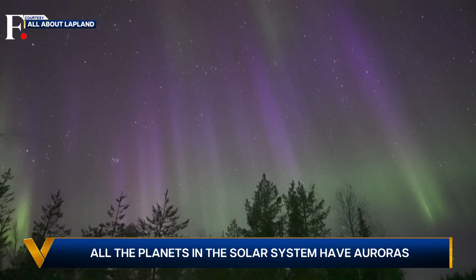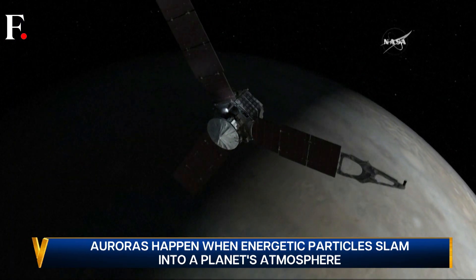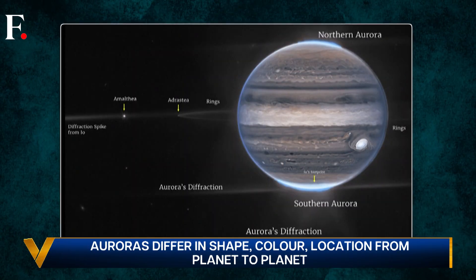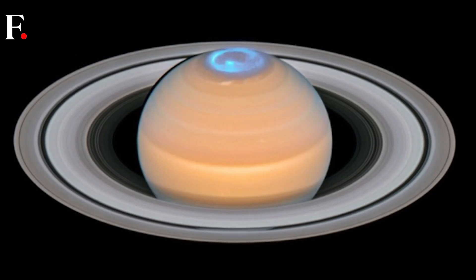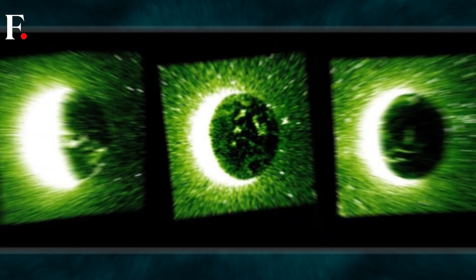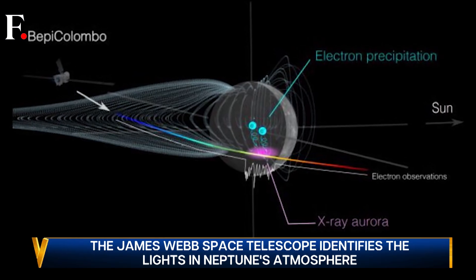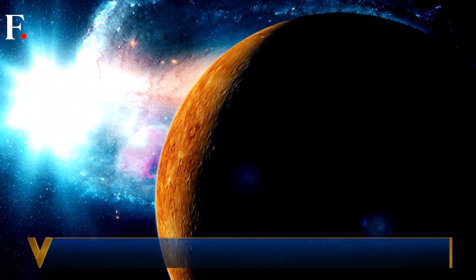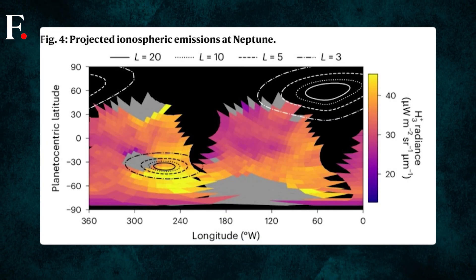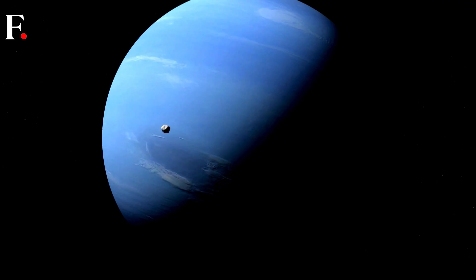On Earth, auroras form a panoply of colors. On Jupiter, they are the most powerful in the solar system — not dancing colors, but permanent caps of ultraviolet lights. Four of its moons have auroras too. Saturn has UV auroras, as does Mars. Venus has green auroras. Mercury has X-ray auroras, not visible to the naked eye because the planet has no atmosphere. Meanwhile, on Neptune, the auroras come in colors, but they are much duller than the ones we see on Earth, because this planet is ice cold — colder temperatures mean fainter auroras.